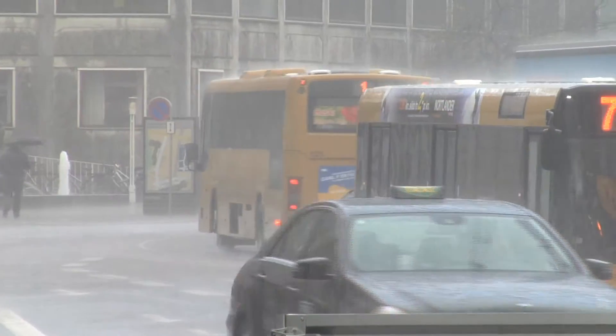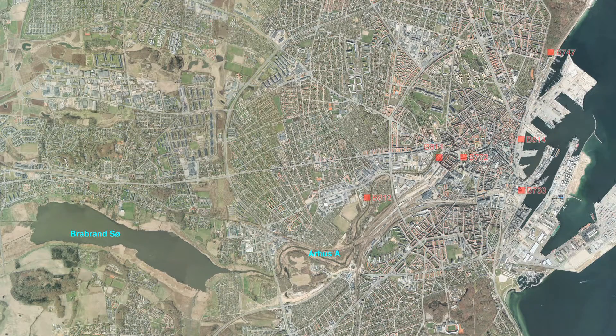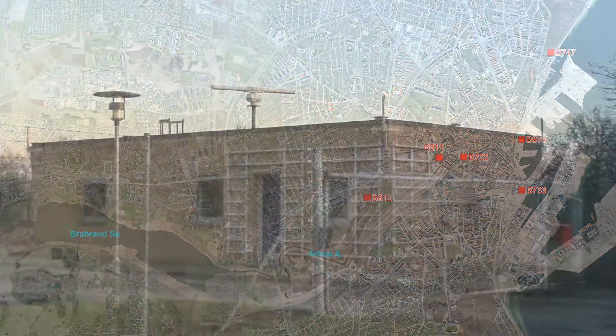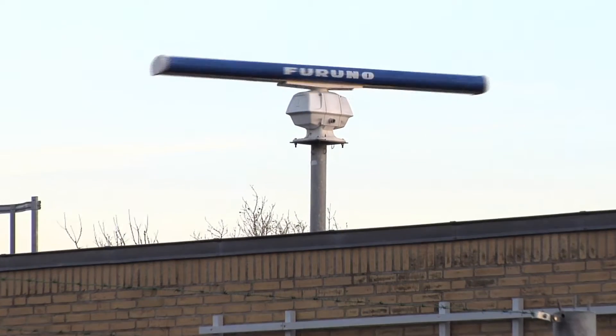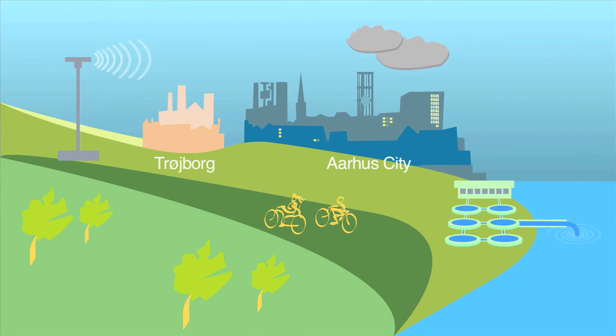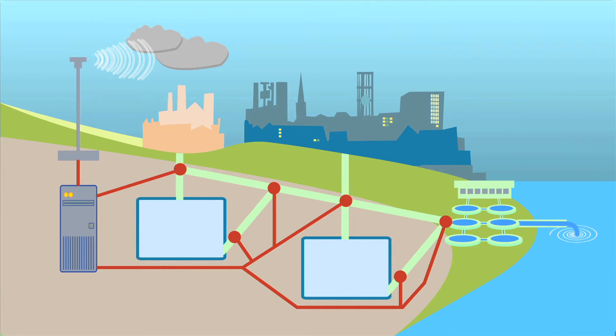Since the amount of precipitation varies throughout the municipality, the wastewater system has been divided into zones with their own tanks. A radar registers the current precipitation and predicts the amount of rain an hour ahead of time in the different areas of Aarhus. Here, rain is approaching Troibor, outside central Aarhus. The radar data is then processed in a computer which monitors the entire wastewater system.